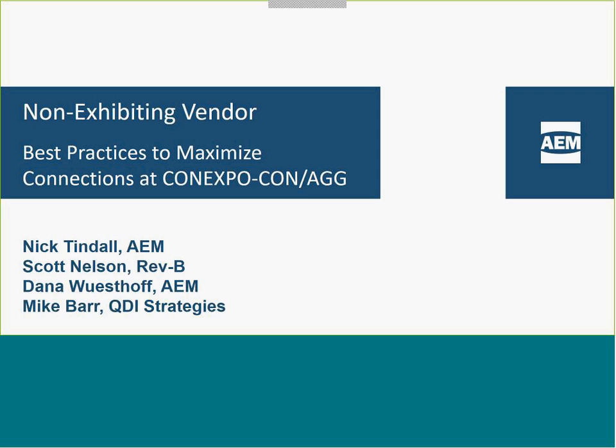Today, to go through these best practices, we have some experts online, starting with Mike Barr from QDI Strategies and Scott Nelson from Rev.B. We're also going to have some great information about this new ConExpo show coming up from Dana out of our Milwaukee office. So with that, let me hand it off to Mike Barr and you can kick off this informative discussion.